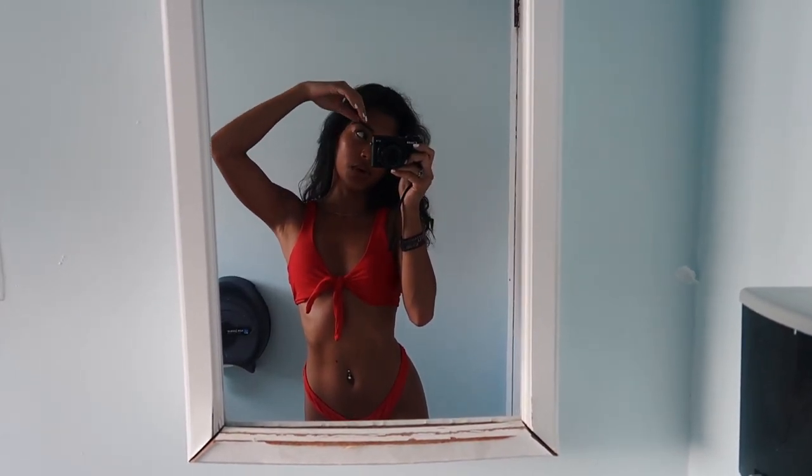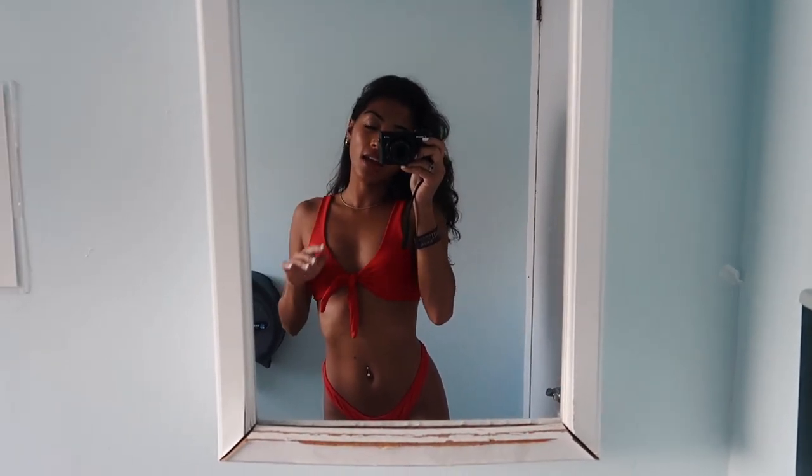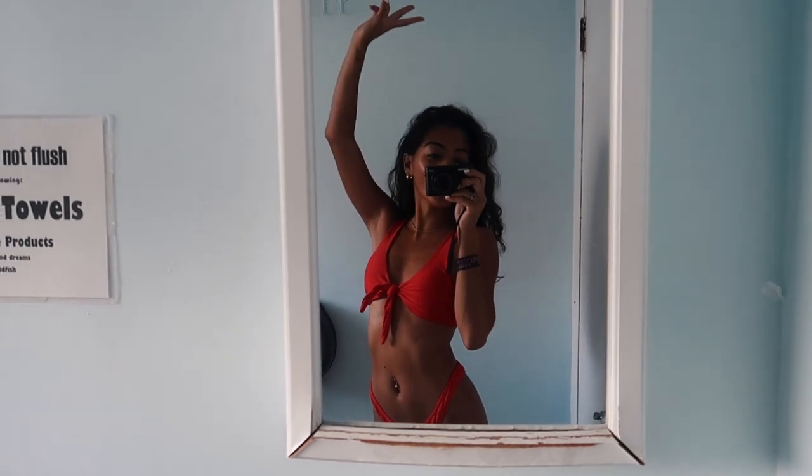I'm going to go change into my bathing suit and then we're going to grab some breakfast and head out. This is the bathing suit I'm wearing today — it's this red tie bikini with super cute bottoms. I think this is from Zaful, I got it probably two or three years ago. I'm going to wear just a beach cover-up. Our flight tomorrow is at 7:30 AM so we have to wake up early, but today is our last full day here in Miami and we're going to make it a good one.